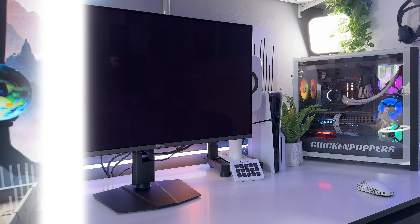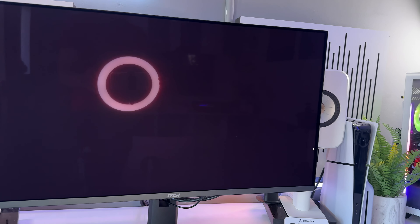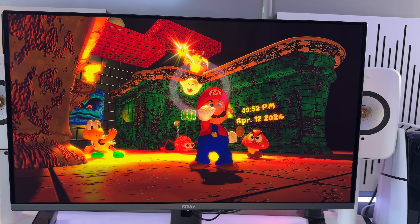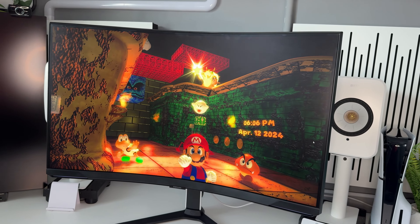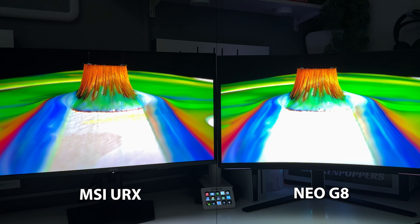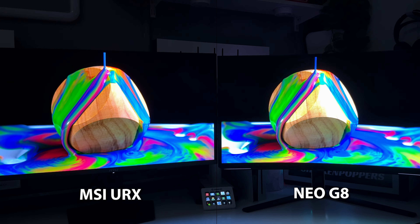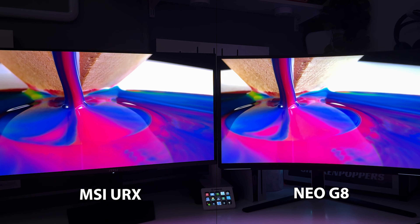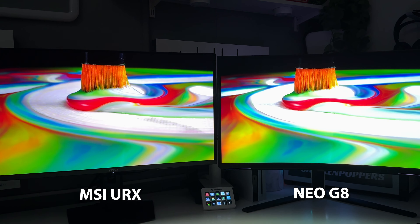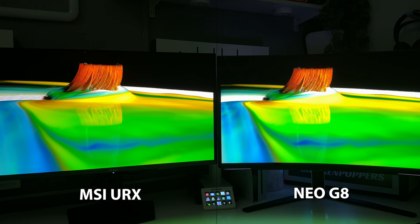So which monitor am I keeping? The MSI URX has faster input lag, greater motion clarity, and more vibrant colors. However, the MSI has a beautiful semi-glossy panel, so in a well-lit room sunlight could ruin the experience if you can't control the light. The Neo G8 has a matte panel which is great for dispersing light but really affects clarity. In my room I have no light behind my monitor and can control the light, so it's a win for the MSI URX. I set up some scenes and brought my wife and daughter in — we all noticed the whites and brightness tended to go to the Neo G8, but for vibrance, detail, and motion clarity the MSI URX came out on top by a clear margin. All the games and videos we played just looked incredible and more punchy on the MSI URX.